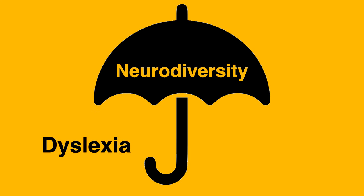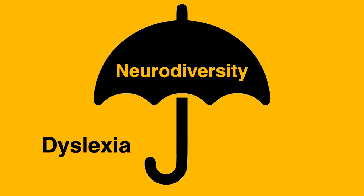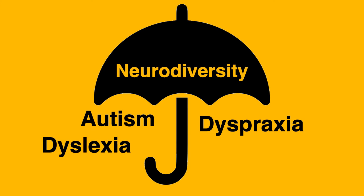What is dyslexia? Dyslexia comes under the umbrella term neurodiversity. Under this term you will also find dyspraxia, autism and ADHD. ADHD stands for attention deficit hyperactivity disorder. For all these conditions, the way it affects a person varies a lot — we talk about a spectrum. Quite a few people are affected by more than one of these conditions.